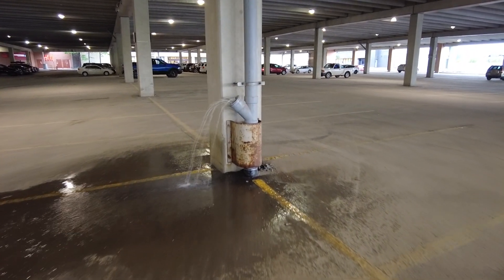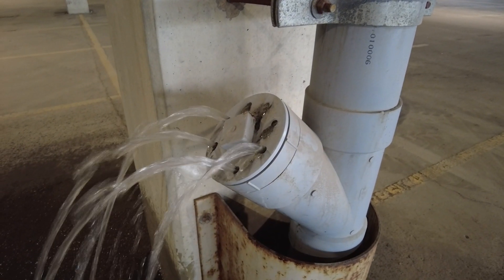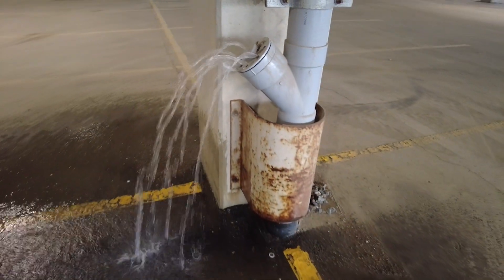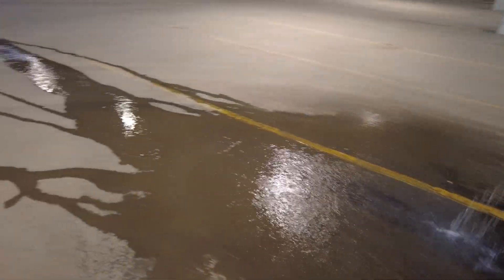See how much lower the pressure is? Believe it or not, there's a calculation for how much pressure we're looking at here. For every 2.3 feet of water, you develop one PSI. So let's assume for a moment that this parking garage is about 14 feet high.